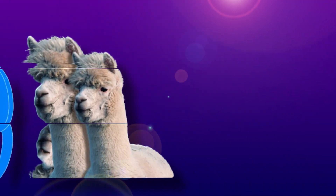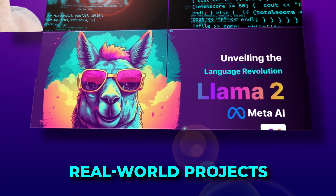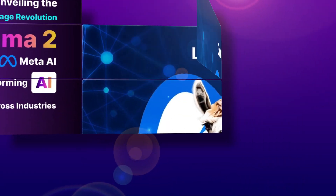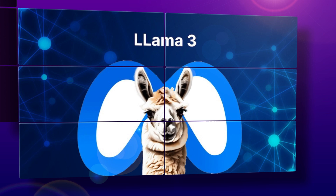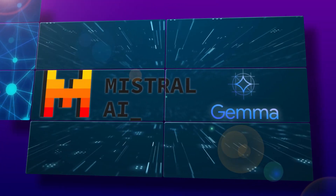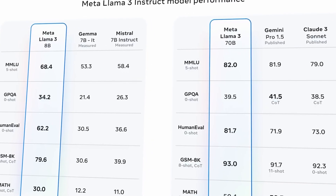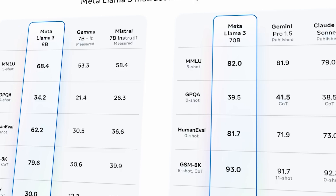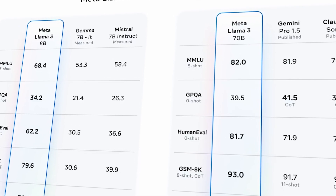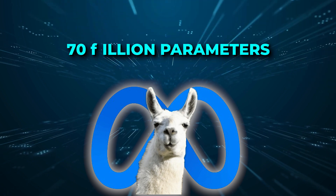Llama 2 was a hit among researchers and developers. They made lots of different versions of it and even used them in real-world projects. Now, with Llama 3, Meta has made it even better. It performs really well compared to other open models like Mistral and Gemma in most cases. They've come out with four new models that build on the Llama 2 design. You can get them in two sizes — one with 8 billion parameters and another with 70 billion parameters.